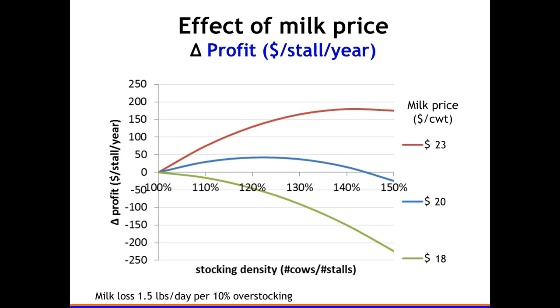I then changed the milk price somewhat — using 1.5 pounds per day per 10 percent stocking density as the average — to see what that does to optimal stocking density. With a good milk price of $23, my maximum profitability is at about 140 percent stocking density. If I drop milk price considerably, I would not overstock at all in this scenario — it's very sensitive to reasonable changes in milk price, and we know in Florida prices jump even more.